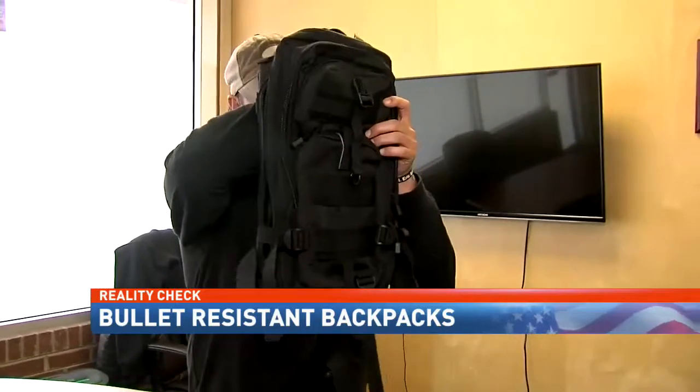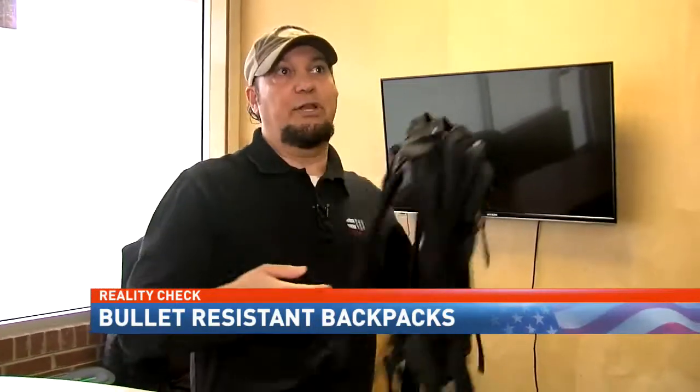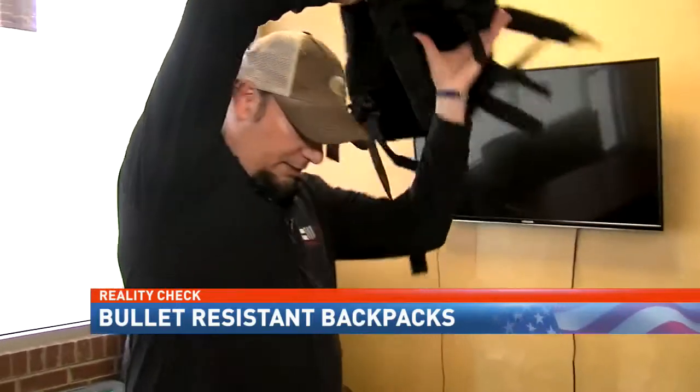'If something does happen, you could use it. It's two-fold — you could use it like a shield up front, or you could have it on your back like this.'